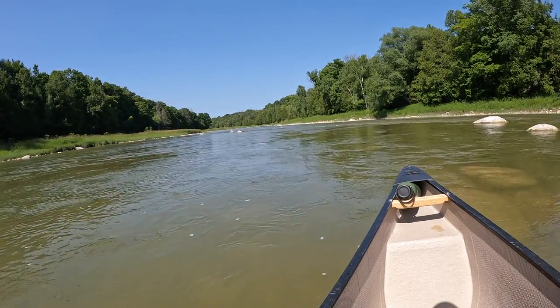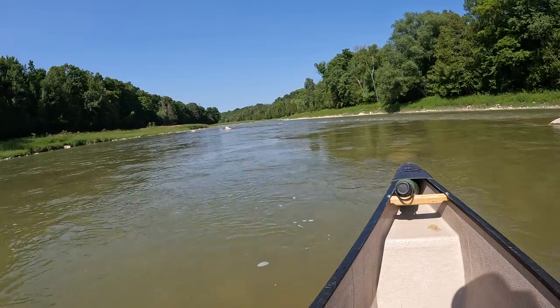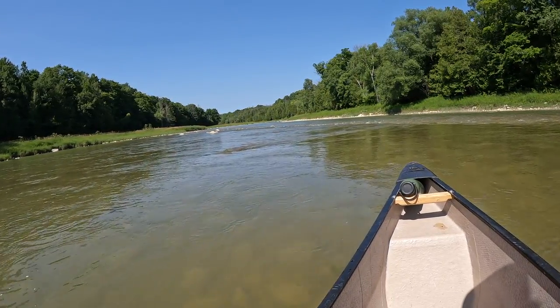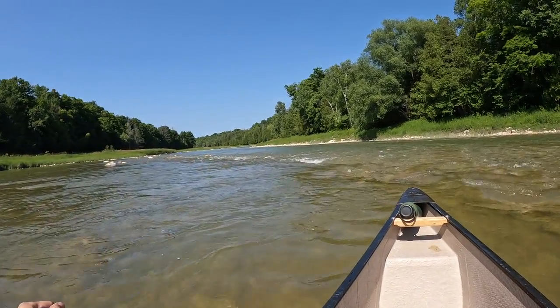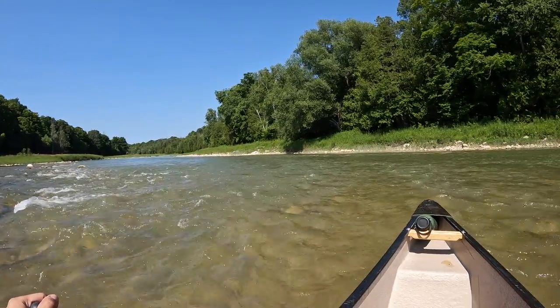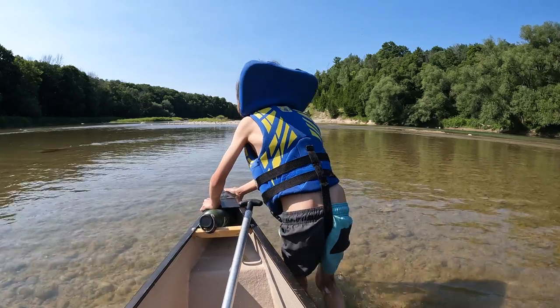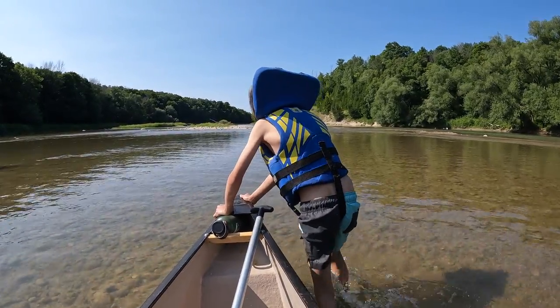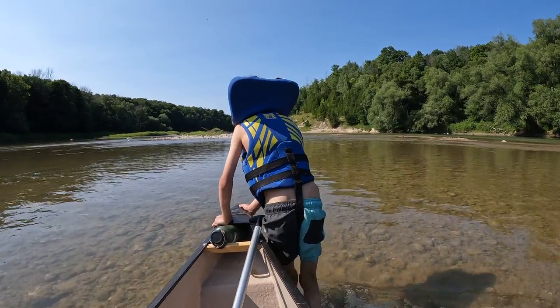We're not sure how this section is going to go. You guys ready? Left of the rock here. Perfect. The boat's not touching, but it's super shallow here. Lincoln is leading us through the shallows.